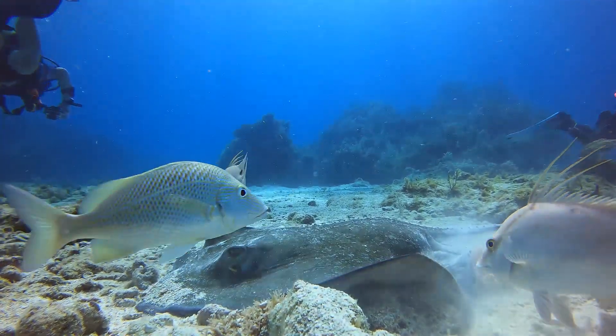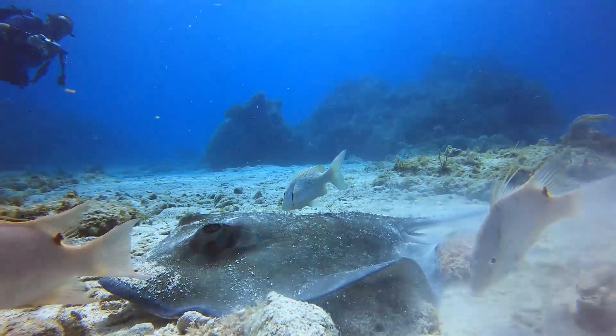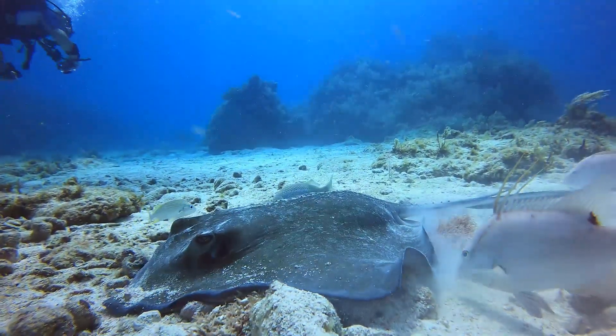All these other fish that are gathering around it are basically hanging out in case they can get a little scrap of whatever the stingray is eating.